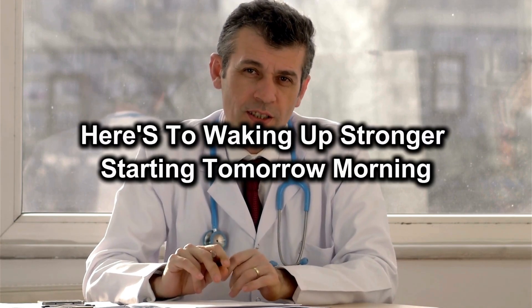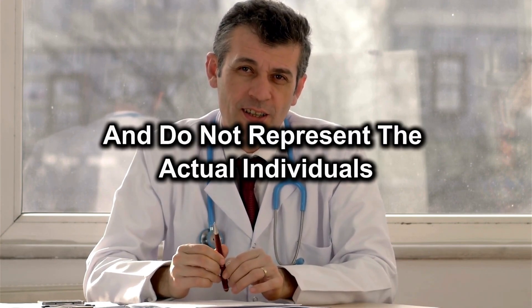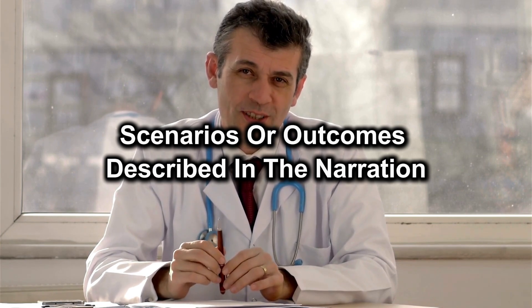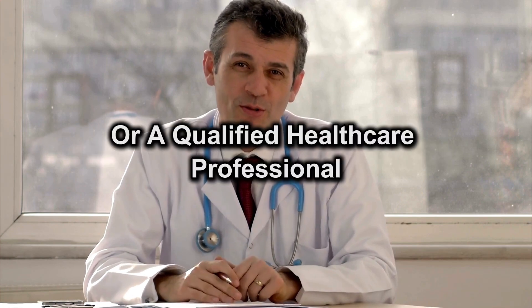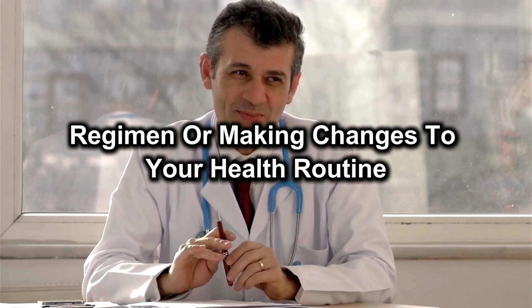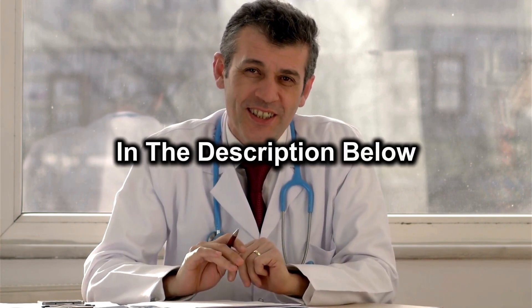Here's to waking up stronger starting tomorrow morning. Disclaimer: all visuals and footage in this video are for illustrative purposes only and do not represent the actual individuals, scenarios, or outcomes described in the narration. The content provided here is intended solely for educational and informational purposes and should not be construed as medical advice. Always consult your physician or a qualified healthcare professional before beginning any new supplement regimen or making changes to your health routine. References for all studies, data, and claims mentioned in this video are listed in full in the description below.